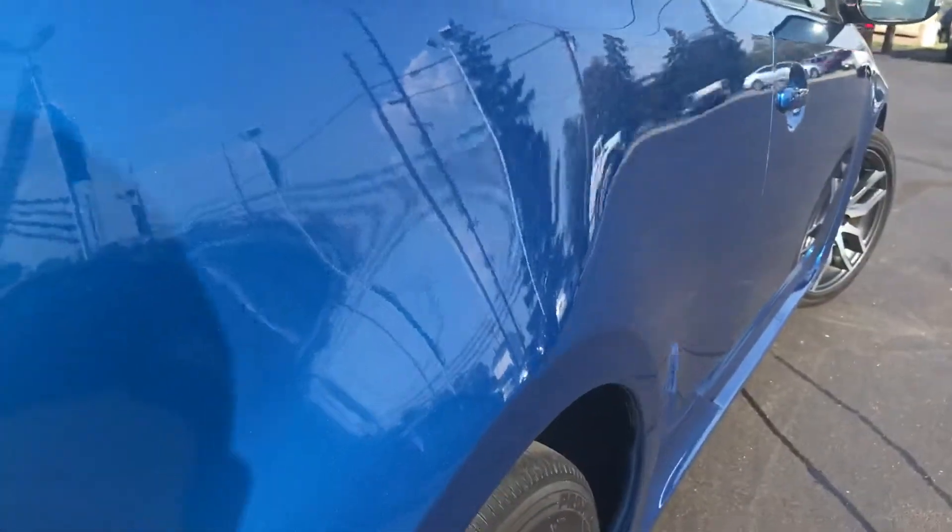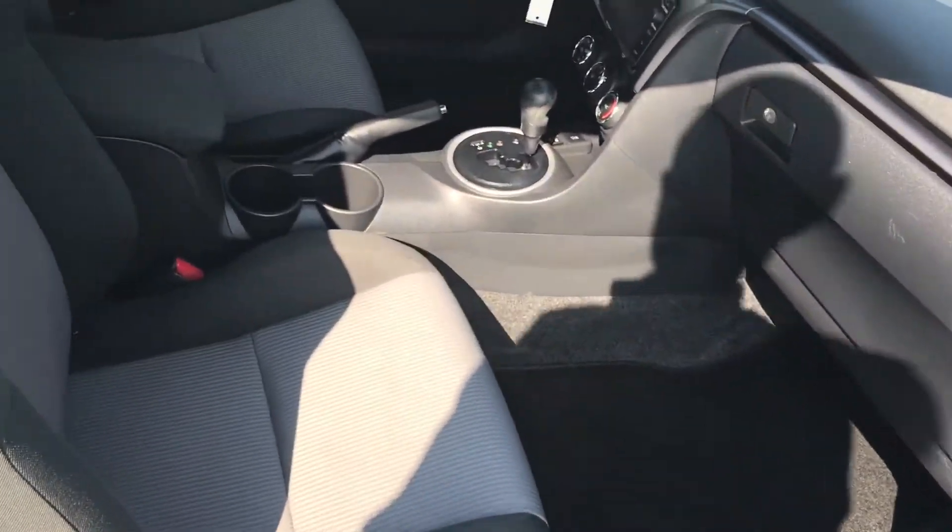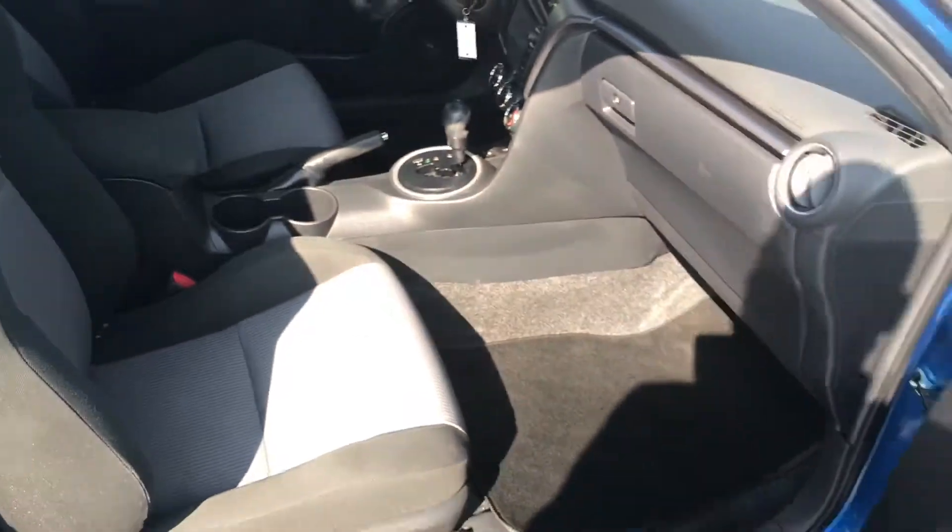It's never been smoked in. There's no odors, no rips, no tears, no stains, no animal hair, nothing like that. Very, very clean inside and out here at Midtown Auto Center.